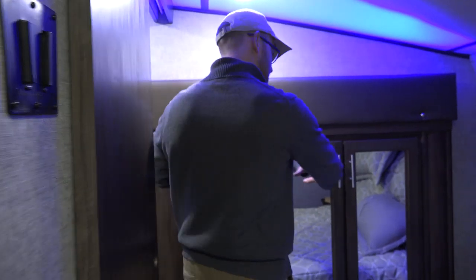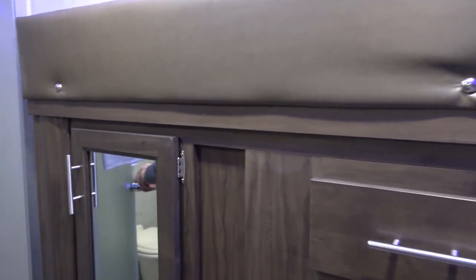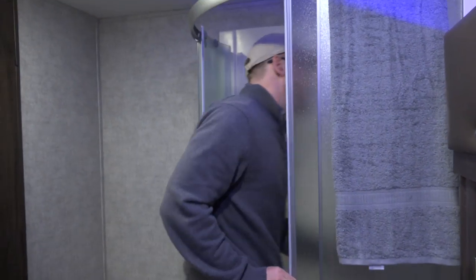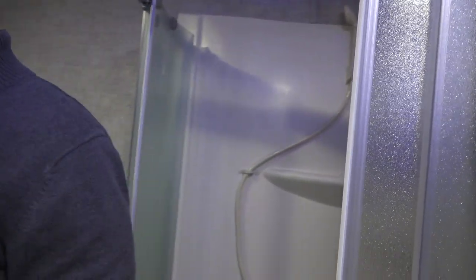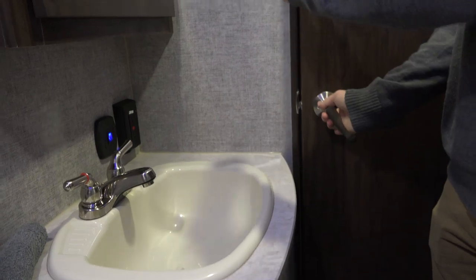There's a nice wardrobe on this slide, and then you get basically a Jack and Jill bathroom. There's a nice big roomy garden tub, a nice size sink in the bathroom, and a medicine cabinet. It's nice having the two doors, so whoever's getting out of bed has easy access to the bathroom without climbing over anybody. This is the 2018 Cherokee Arctic Wolf 255 DRL for sale at Collier RV. Give us a look at CollierRV.com or call us at 815-332-3322. Thanks for watching.